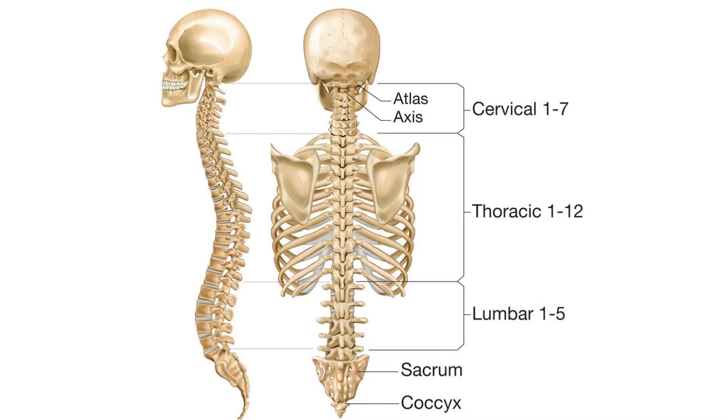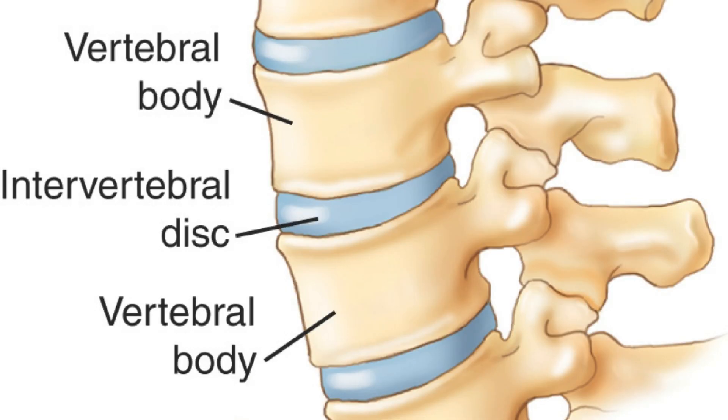A typical person's spine contains 33 interlocking bones called vertebrae, which bend forward and backwards to allow for movement. Between each of these vertebrae is a connective tissue with jelly-like cartilage that acts as a shock absorber called a disc. The soft cushioned cartilage and connective tissue are necessary so the body can bend normally. Without it, everyday movements would be incredibly painful and difficult to perform.